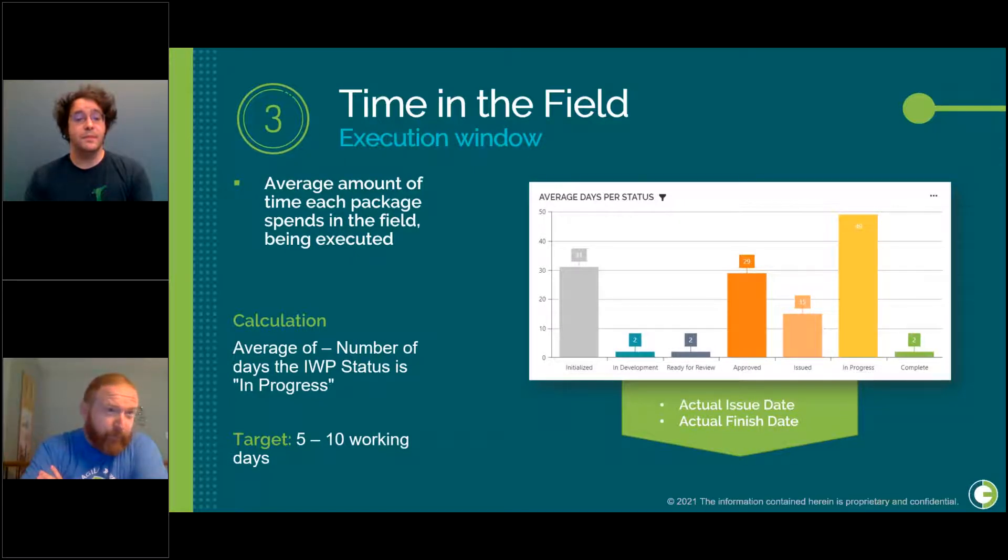This dummy data shows an average of 49 days in the field for IWPs. Believe it or not, this is common — a package is supposed to be 5 to 10 days of work, 95% gets done, but for some reason the last step doesn't get completed. The package isn't done-done. The planner gives another package to the foreman, the crew starts something else, and you've got a package sitting incomplete for weeks or months. Then you have to come back and do a whole bunch of cleanup and punch list items. If you've got packages that can't be finished, de-scope the bit that can't be finished, close the package, put that element back into another package, and keep your timing tight.